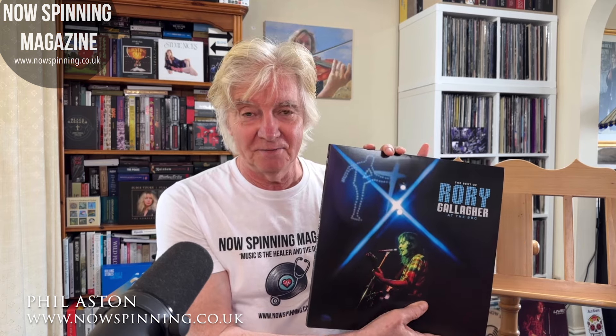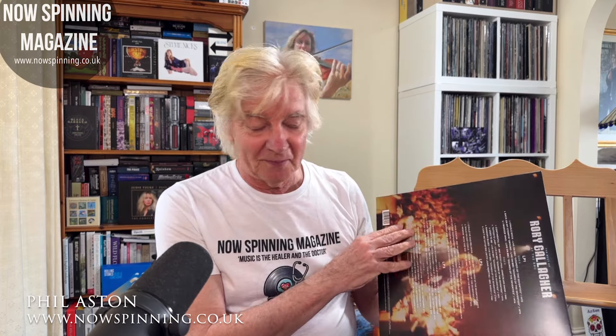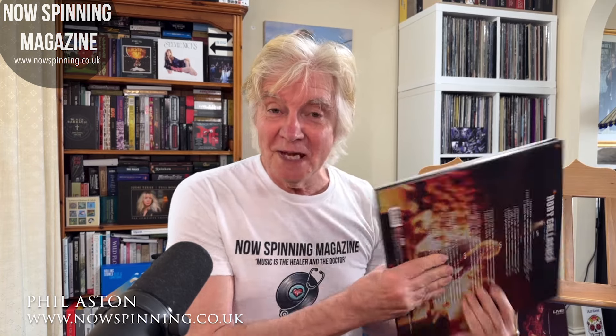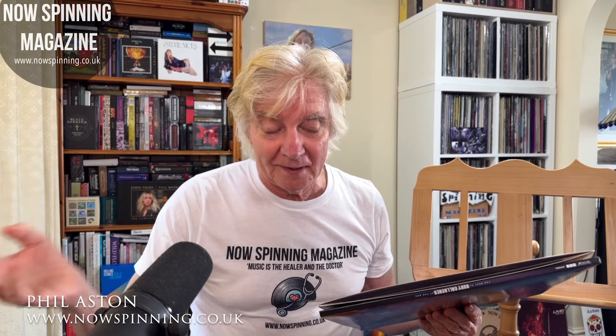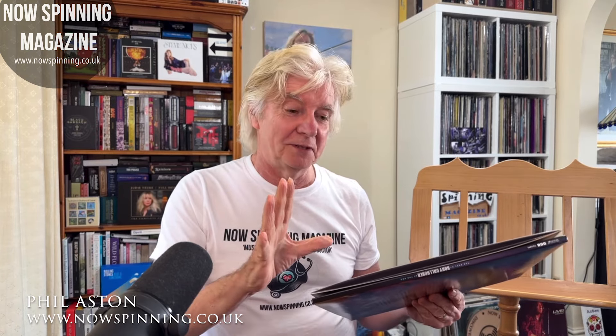This vinyl version is superb. Two people in the Now Spinning Magazine Facebook group — close friends of mine — were talking to me about Rory Gallagher when I admitted I had a few gaps in my collection. Both of them said, literally at the same time, 'You can never have too much Rory Gallagher.' And having now filled all the holes in my collection, they are so right. This is an essential purchase.